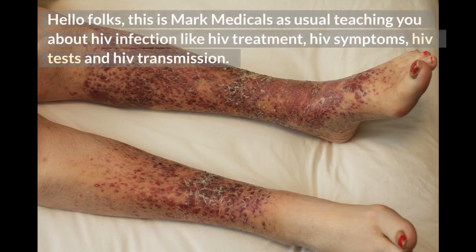Hello folks, this is Mark Medicals, as usual teaching you about HIV infection, including HIV treatment, HIV symptoms, HIV tests, and HIV transmission.